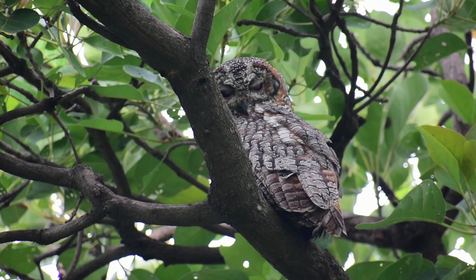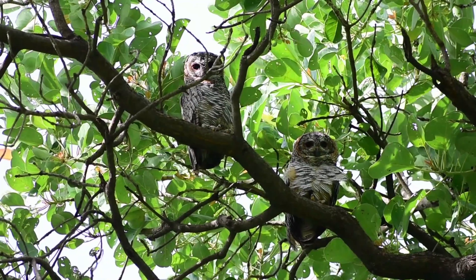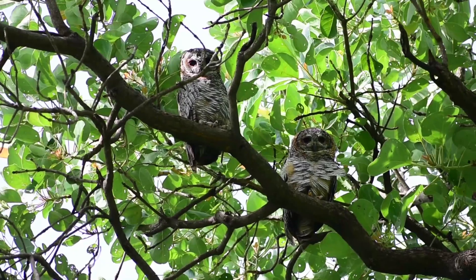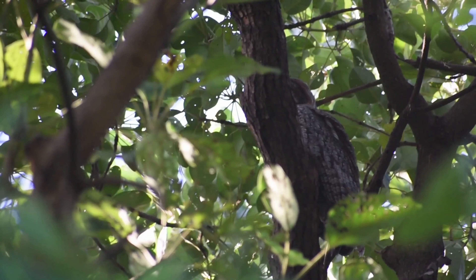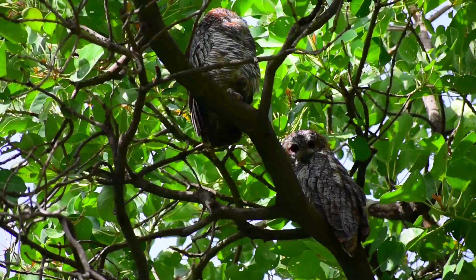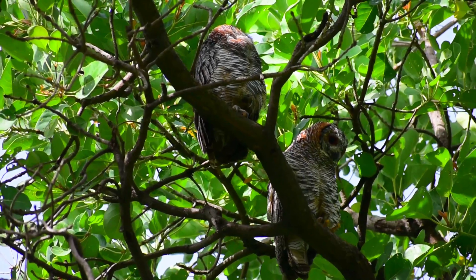The nesting season is from November to April. A nest is an unlined hollow in an ancient tree trunk, with the major nest tree species being mango and tamarind. The female usually lays two eggs, and sometimes three. The eggs are roundish and creamy white in color. Incubation is done by both sexes.